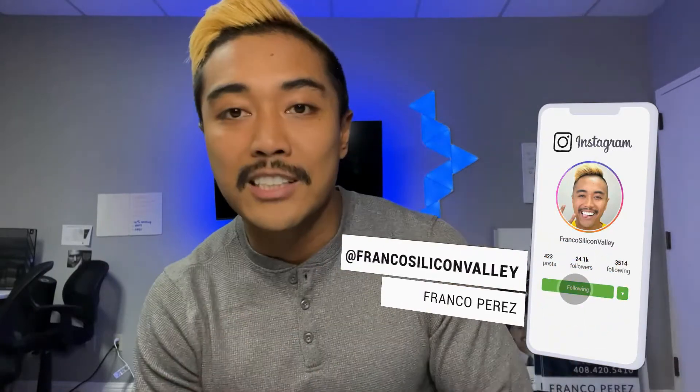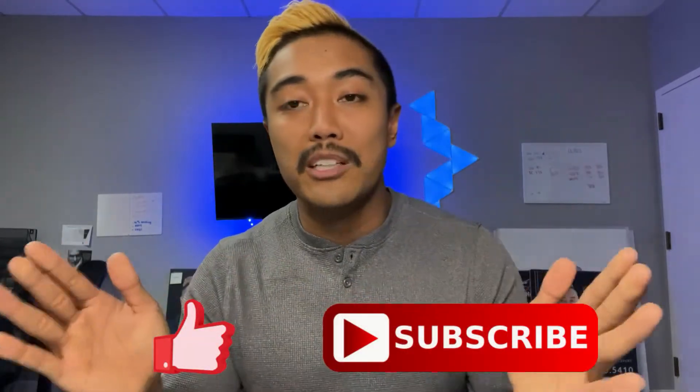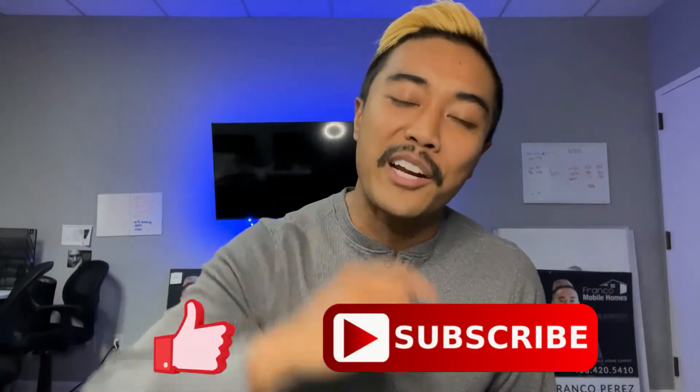Thanks for watching! If you like our stuff or ever have questions about mobile homes, always feel free to text us. If you like our stuff as well, subscribe to our channel — we'd really appreciate it. Thanks for watching Franco Mobile Homes.